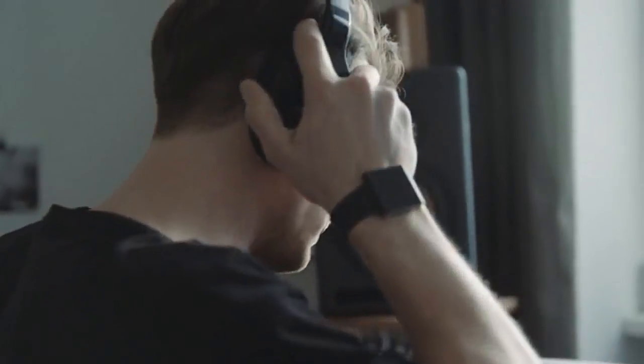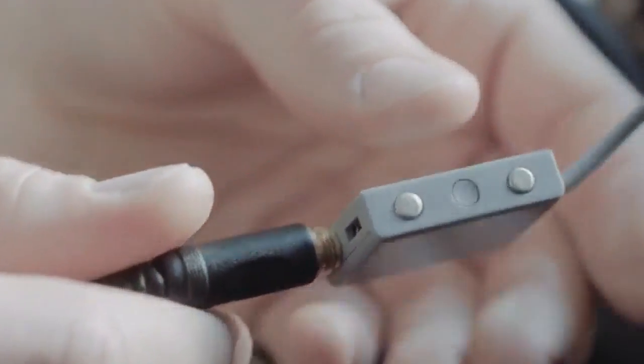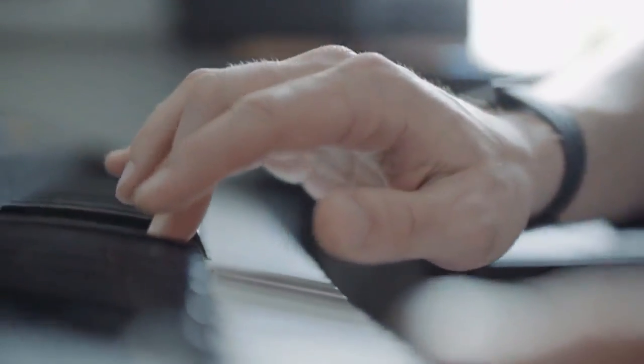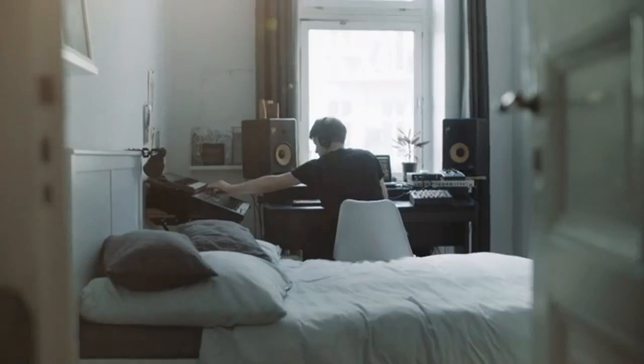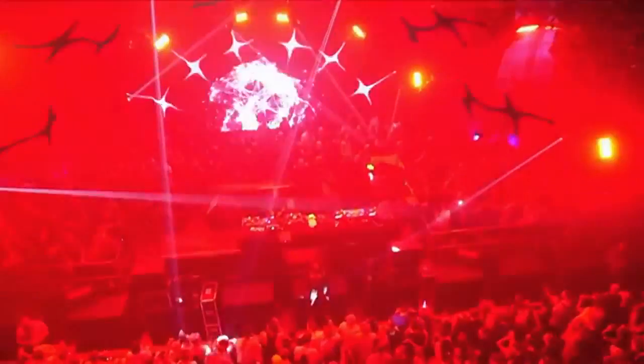One of the cool things about the basslet is that it hooks up to anything that has a headphone output. I tried hooking it up to a synthesizer — you play a bassline and suddenly you have the physical impact of bass, feeling the beats of the music you're creating. And if you're a DJ, you can also use the basslet to get a sense of how the music will feel on a big sound system in a club.